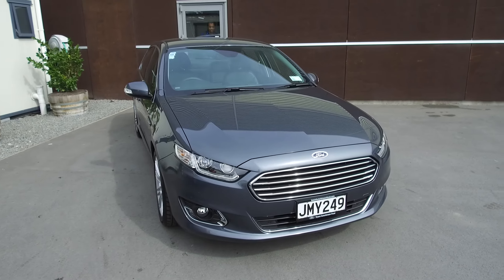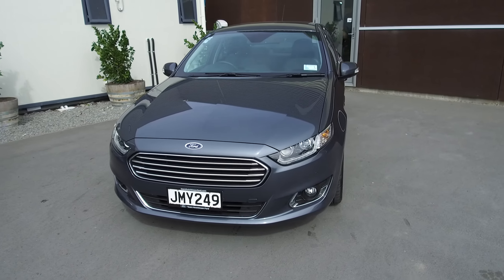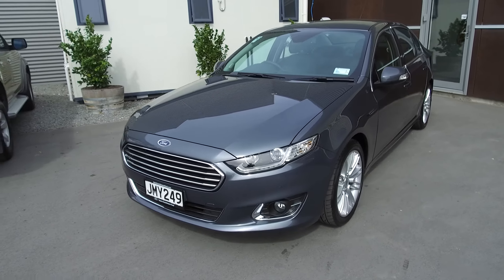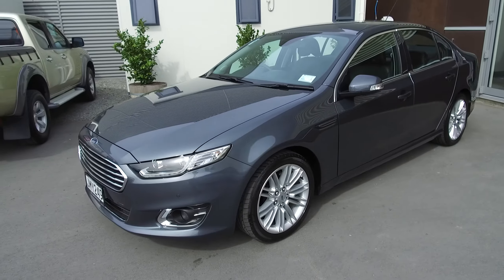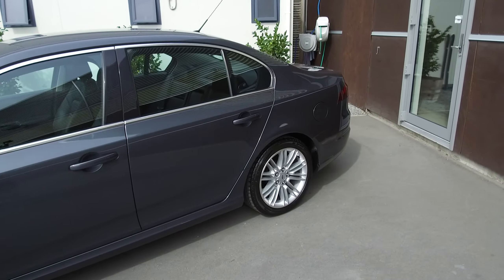Hi, Nick here from Team Hutchinson Ford. In front of me today is a 2015 Ford Falcon G6E. The colour here is smoke — really nice colour this. It's a dark grey that mixes with a tiny bit of blue just to give it a bit of something else.